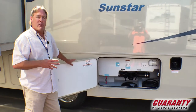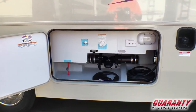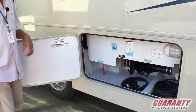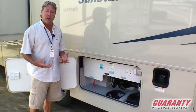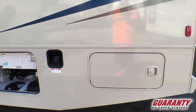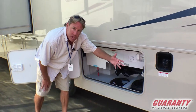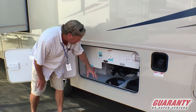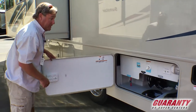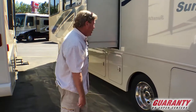Here on the driver's side we've got the wet bay location — super easy to access, a big improvement over older coaches. We only have a 30-amp supply because we've only got one air conditioner, but it's fully ducted on the inside. The generator is located right there in the rear quarter panel. In the wet bay, everything is accessible — we've got cabinet lighting if you arrive at your campsite late at night, and that sewer hose, which can be very complicated in a lot of coaches, is very easy to deal with here.